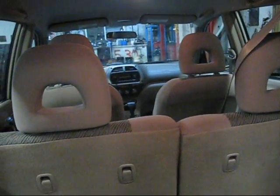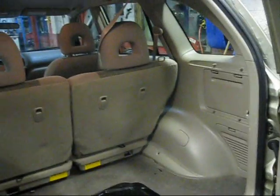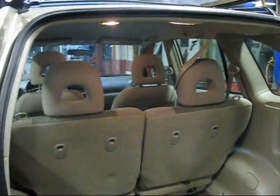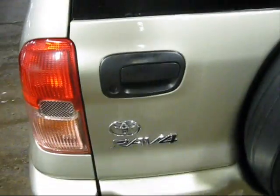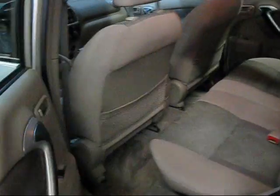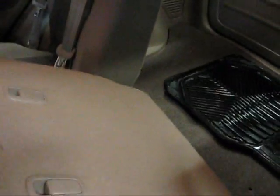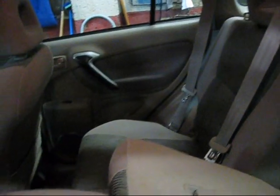Lots of room in the back though. Would make a great vehicle for an avid camper. Highway fuel economy is probably well over 30 miles to a gallon for a vehicle this size. The seats even fold down flat for even more storage room.